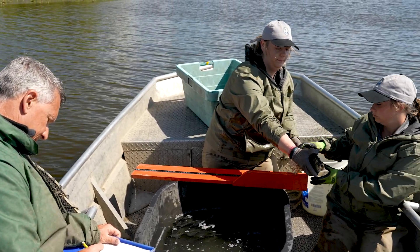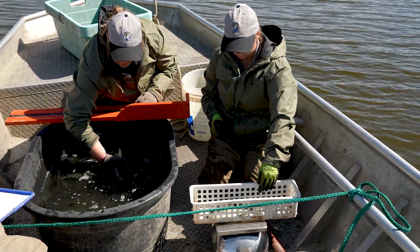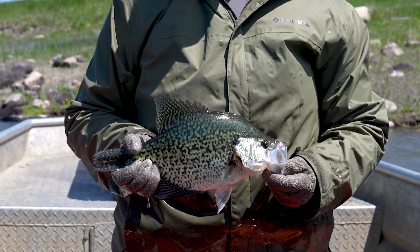We focus this time of year on crappies because they tend to be shallow. We get various information out of this — basically growth rates, length, weight information, condition of the fish, sex ratios — and we collect that information as well as differentiate between white and black crappies.